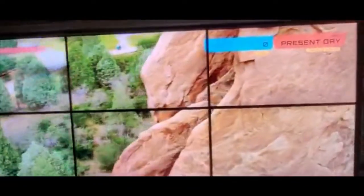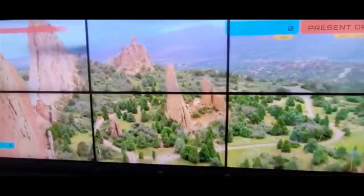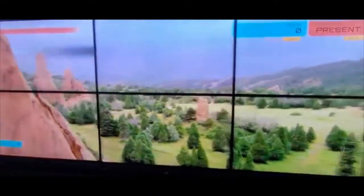This formation is known as the Cathedral Spires. Want to see more of the park? Here we go. Look at how the sandstone stands straight up — those are the Three Graces. And that is Balanced Rock and Steamboat Rock. Those are known as the Gateway Rocks.